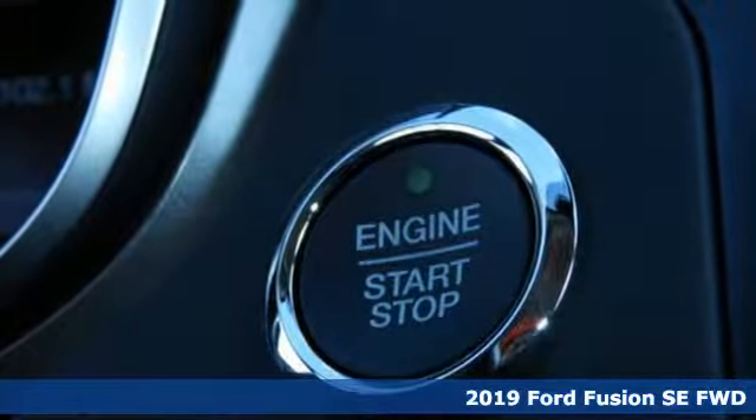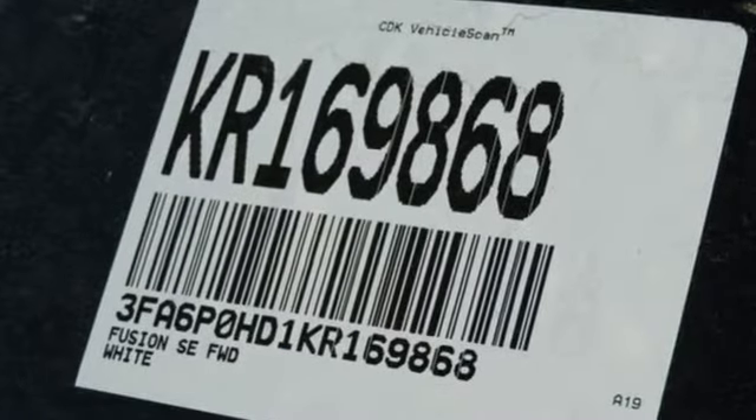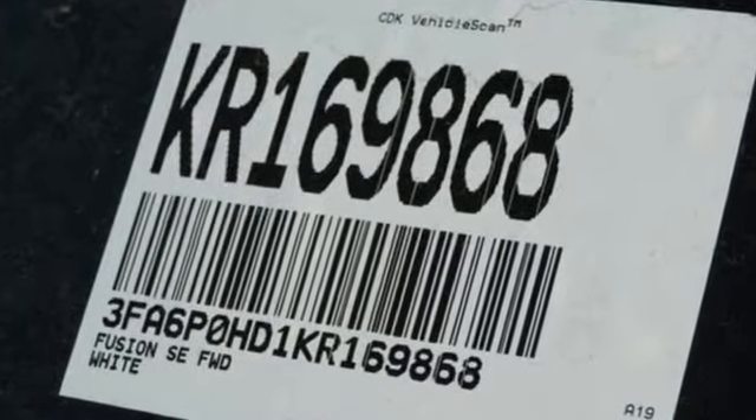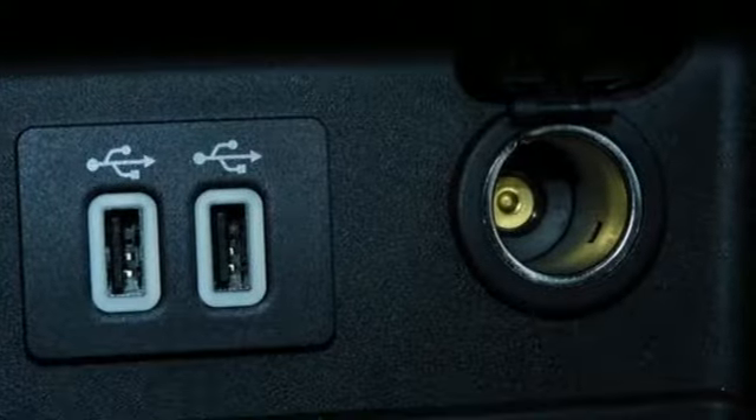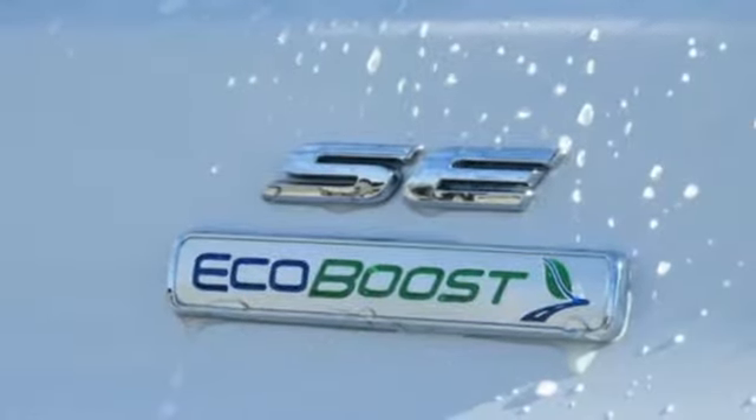It comes nicely equipped with features you'll love: Bluetooth streaming audio, FordPass Connect Wi-Fi hotspot, dual zone climate control, configurable instrument gauges, and FordPass Connect remote engine start smart device.